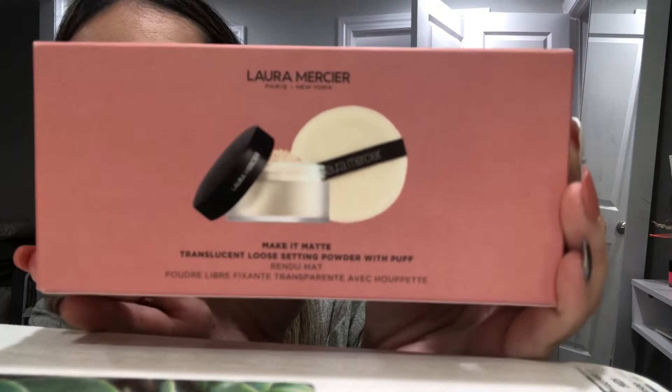I also got the Laura Mercier translucent loose setting powder, which came with a little puff. It's normally around $46 but it was on sale for $39 — 20% off, so seven dollars off.